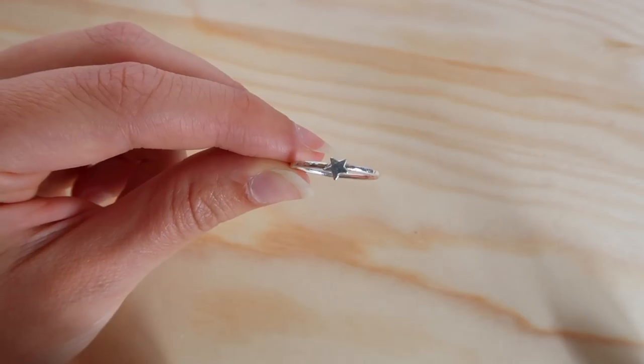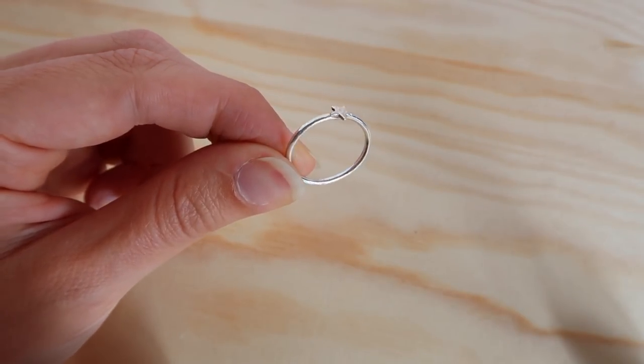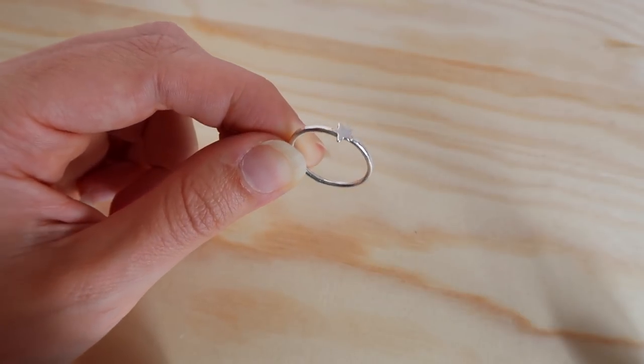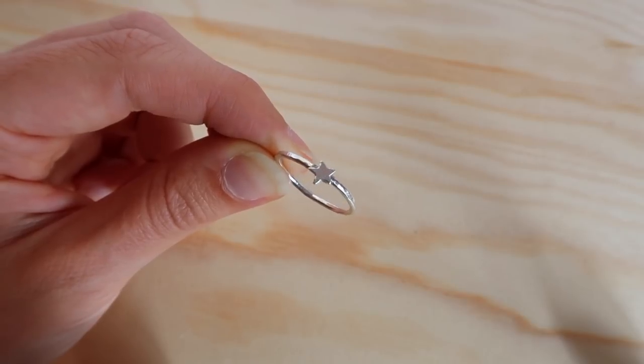One of my absolute favorite rings is this one made out of recycled silver. It's just a simple band with very subtle texture and a small silver star attached to it. It's ever so slightly too big for me so I wear it on my pointer finger. It's so simple and it just reminds me of the stars in the galaxy — a beautiful piece to stack with the other more simple rings.